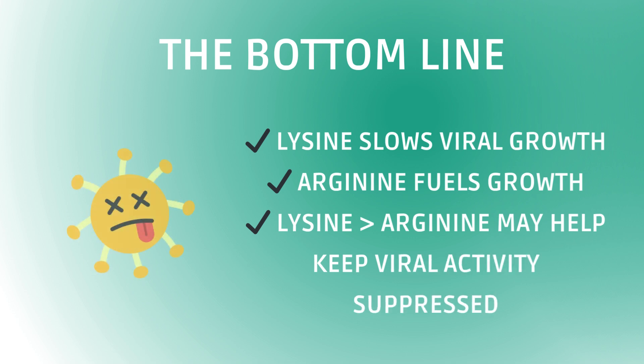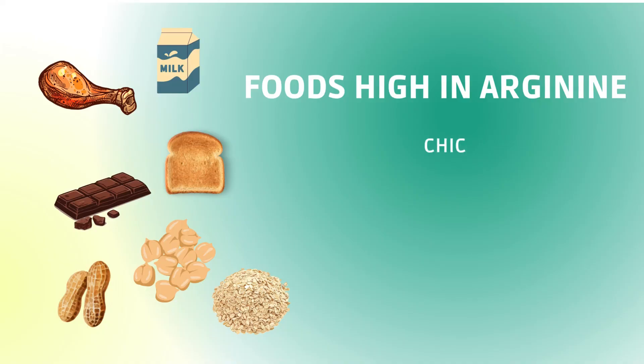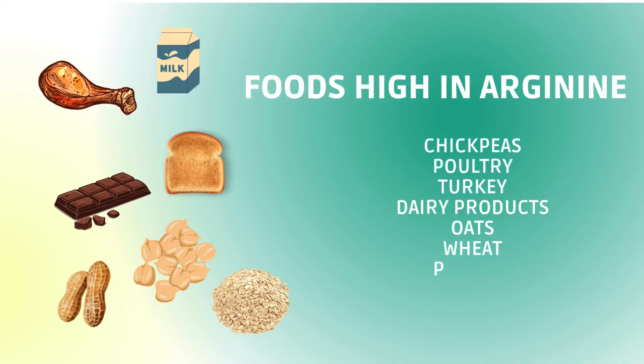So during viral flare-ups, consider increasing Lysine-rich foods and limiting Arginine-heavy foods. For supplementation, typical doses range from 1,000 to 3,000 milligrams per day. Some trials use up to 6 grams per day safely, but long-term high doses are usually not recommended, as this could negatively affect Lysine and Arginine balance. While Lysine is generally well-tolerated, those with cardiovascular or gallbladder issues should check with a clinician before starting.